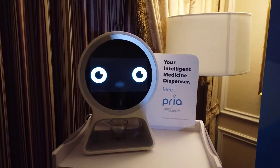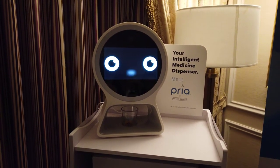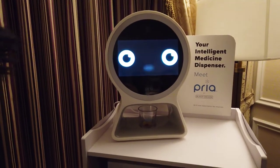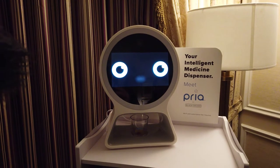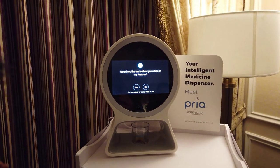Hello, I am Priya by Black & Decker, your medicine cabinet reinvented. I can help manage users' medications, deliver daily care plans, provide caregivers with wellness insights, and even connect you with friends via two-way video. Would you like me to show you a few of my features?